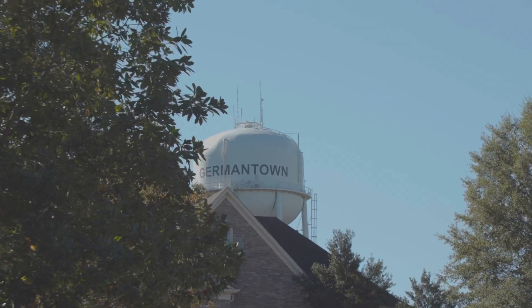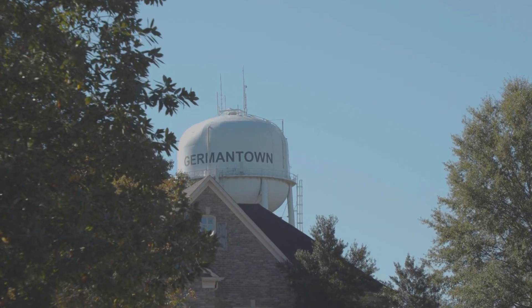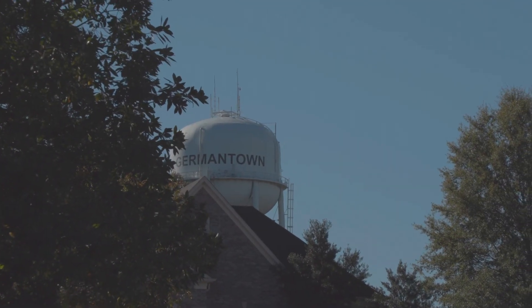Utility projects totaling $7.2 million are scheduled. This includes the second phase of construction for the elevated water tower being built near the eastern boundary of the City. The second phase includes construction of the support structures needed to bring the tank into service. The City will also install automated water meters throughout the City.